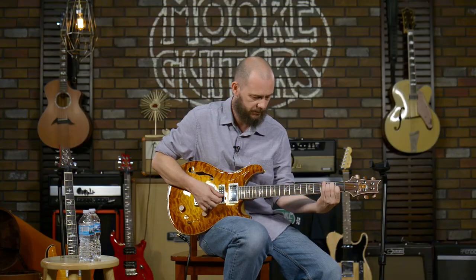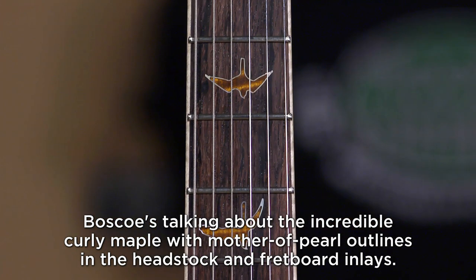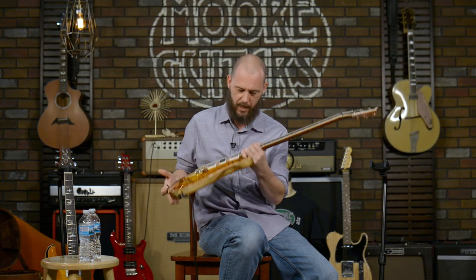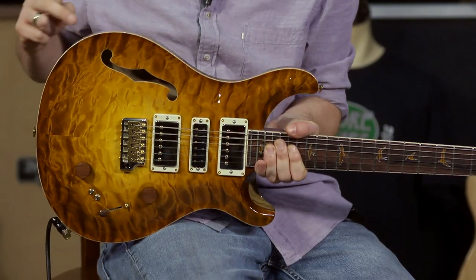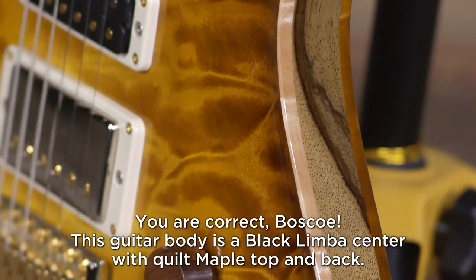So here's the guitar clean. This is curly maple with a mother of pearl outline. It's nitro, quilted maple. I'm very bad at all the specs because I'm really about how it sounds, but — is this Limba? I don't know... it is Limba! I know what Limba looks like. Quite the aficionado of woods.